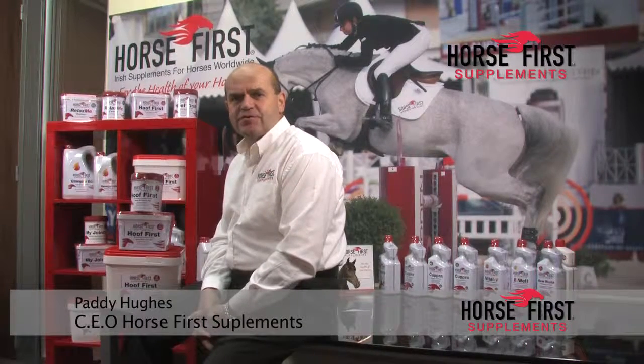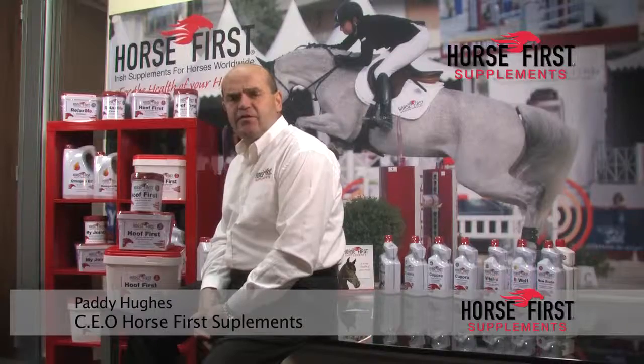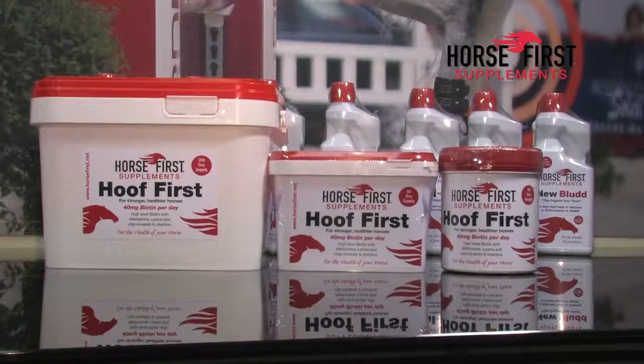Hi, Paddy Hughes here from Horse First. Today we're going to talk about our biotin hoof supplement product, Hoof First.